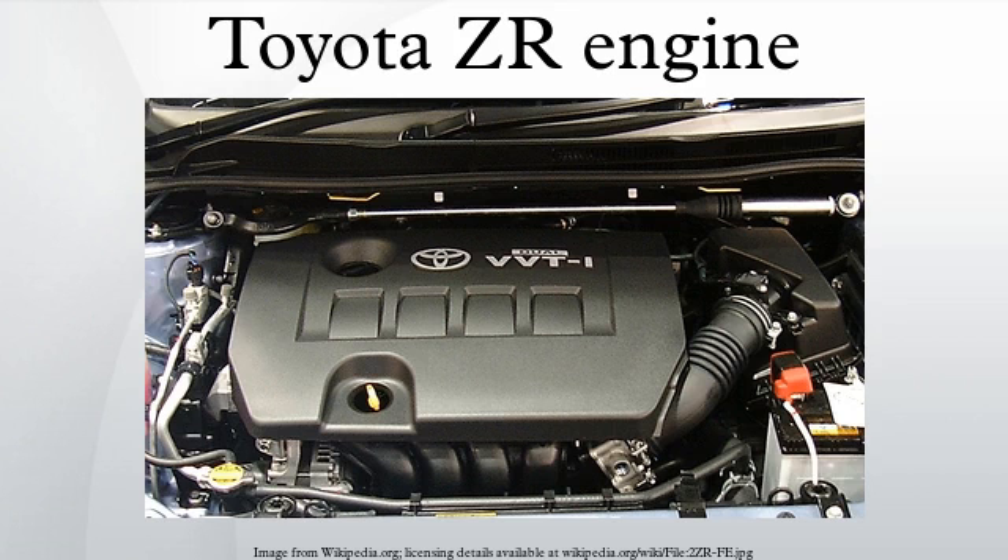The ZR engine family, introduced in 2007 by Toyota Motor Corporation, uses a DOHC 16-valve cylinder head with a four-cylinder die-cast block. Engines displace either 1.6 liters, 1.8 liters, or 2.0 liters. All engines in this family are equipped with Toyota's dual VVT-i technology that optimizes both intake and exhaust valve timing. This engine family is also the first to use Toyota's Valvematic system, first appearing on the Noah and Voxy in 2007 and then the European Avensis in 2009.